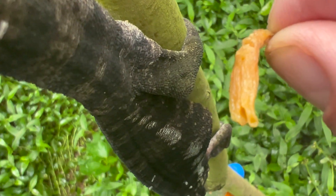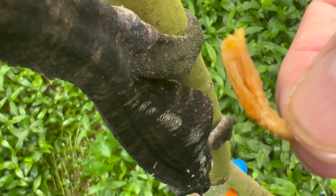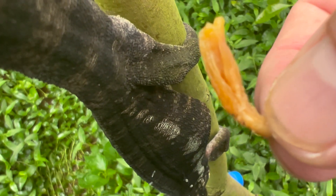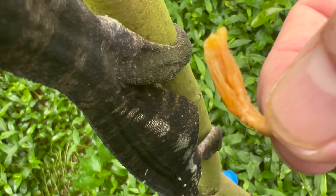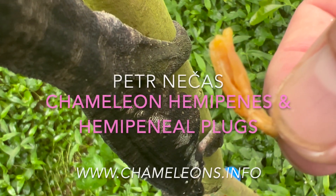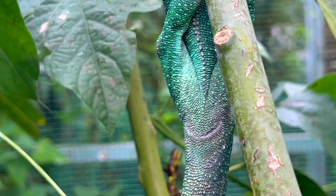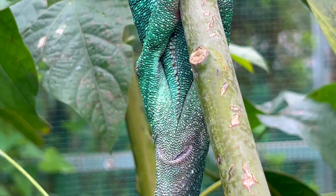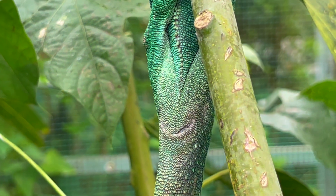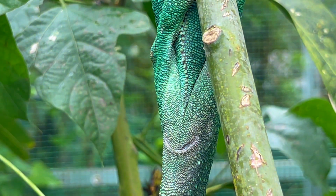As we can see, it can form even in wild chameleons, specifically when the rainy season is not coming and conditions are quite dry. In the dry season, if they shed one or two times they cannot shed properly, and it can get stuck in the hemipenies.